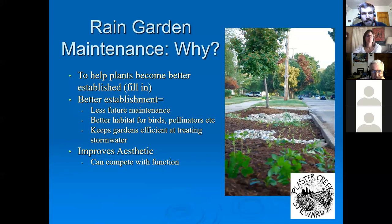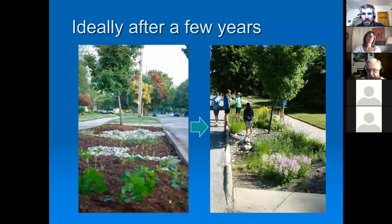The last focus is rain garden maintenance. A lot of people think that because we're using native plants, they don't need any attention. That may be true once really well established, but to have a well-functioning rain garden you have to pay some attention, especially in the first few years. Better establishment means less future maintenance, better habitat for birds and pollinators, and keeps the garden efficient at treating stormwater. The goal is to go from something sparse when you first install it to one that's really filled out after a few years, with well-developed root systems and flowering plants that have a lot of capacity to handle stormwater.